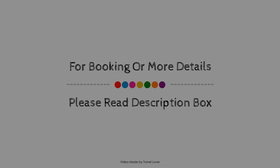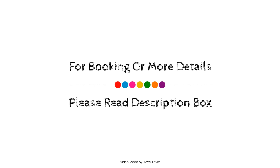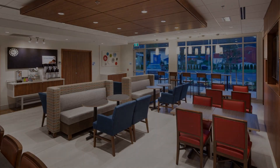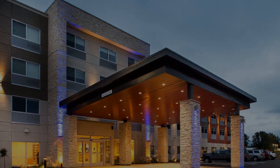If you have checked out from this hotel, then you can send your experiences via comments. For booking or to get more details about this hotel, please check the description.